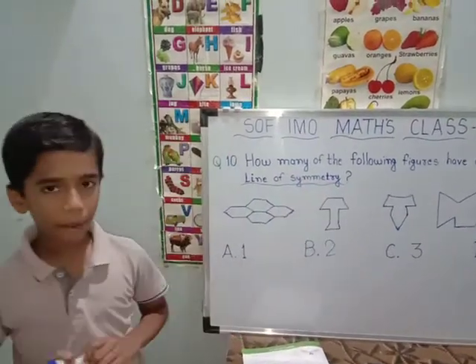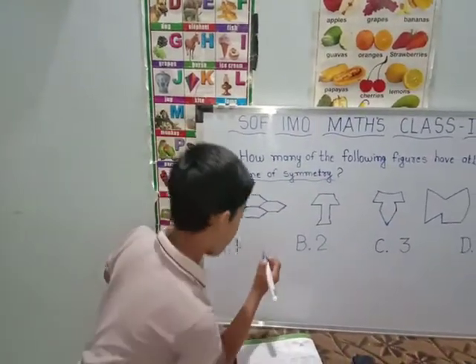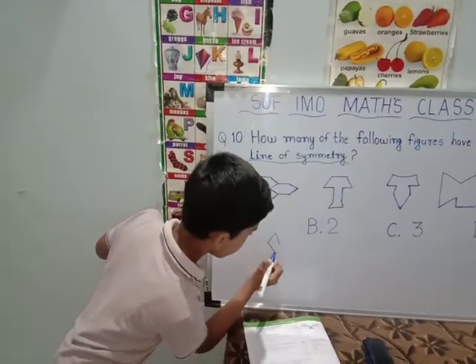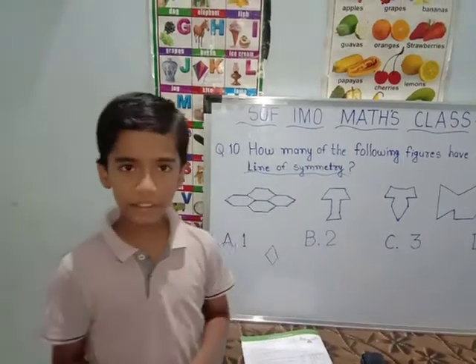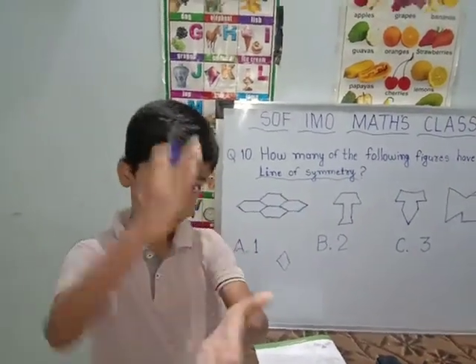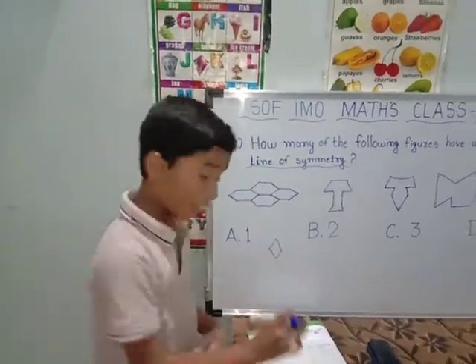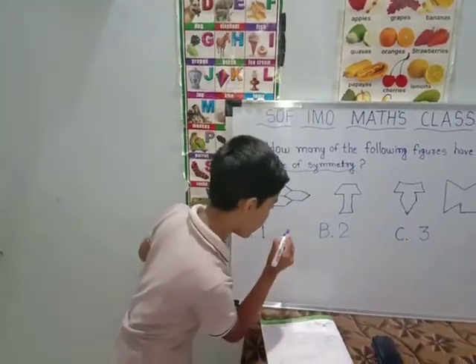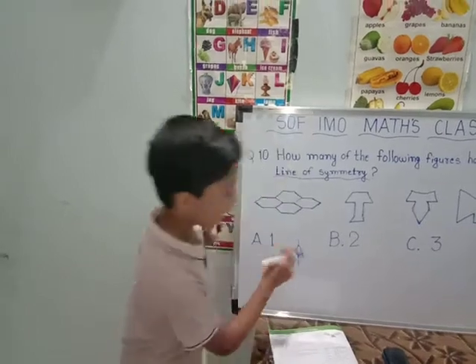Line of symmetry means — I will draw a figure here. Symmetry means it is half and half and it should be similar. And line means you have to draw a line. So it is a line of symmetry.